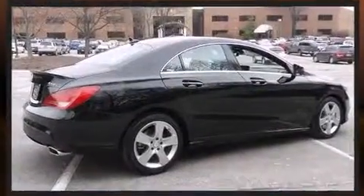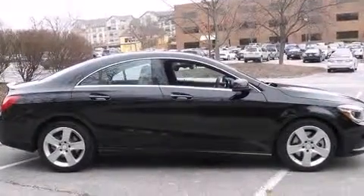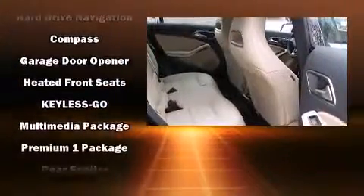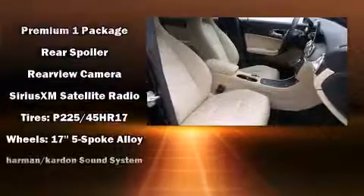Mercedes-Benz also prioritized safety and security by including traction control, brake assist, and four-wheel disc brakes with ABS. You'll never lose visibility with rain-sensing wipers, which activate automatically when the drops start to fall.